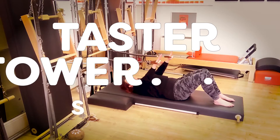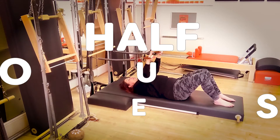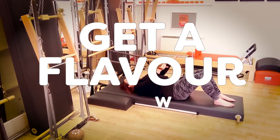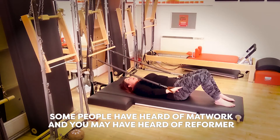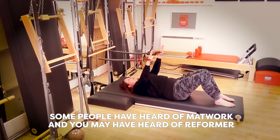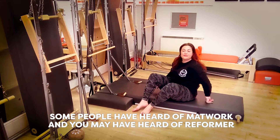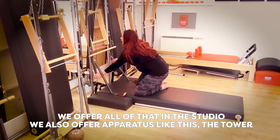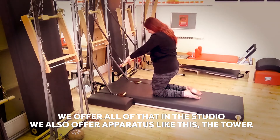Taster Tower is just £10. It's a half an hour session and it allows you to just get a flavour of what this popular piece of apparatus is. Some people may have also heard of the Reformer. We offer all of that in the studio and we also offer apparatus like this, the tower.